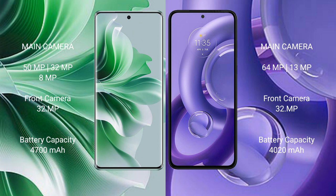Oppo Reno 11 Pro features a triple camera setup: 50MP plus 32MP plus 8MP, and a front camera of 32MP.